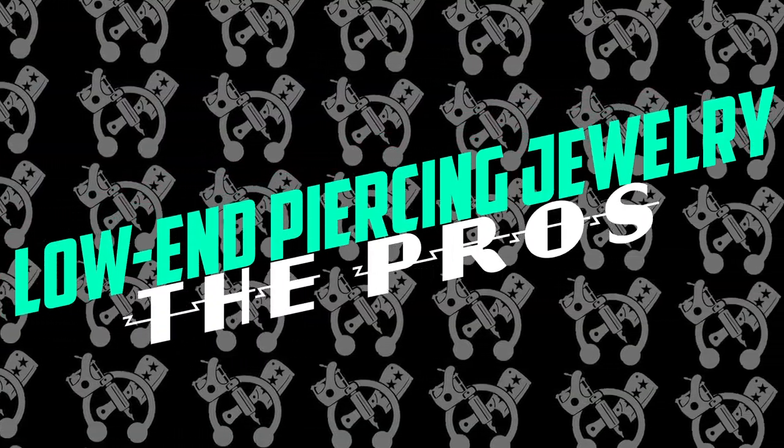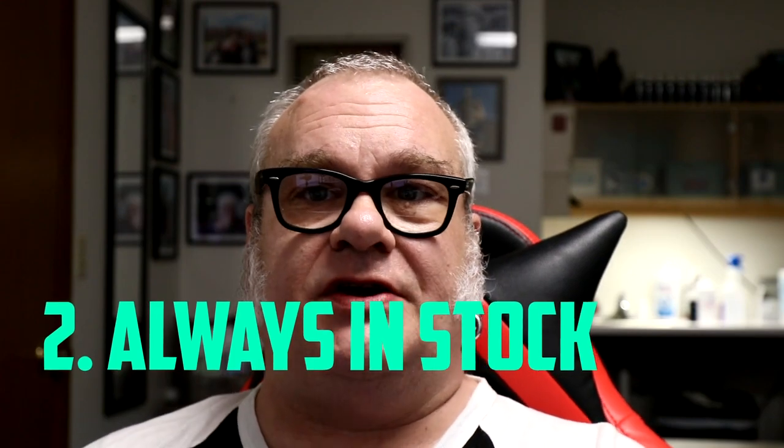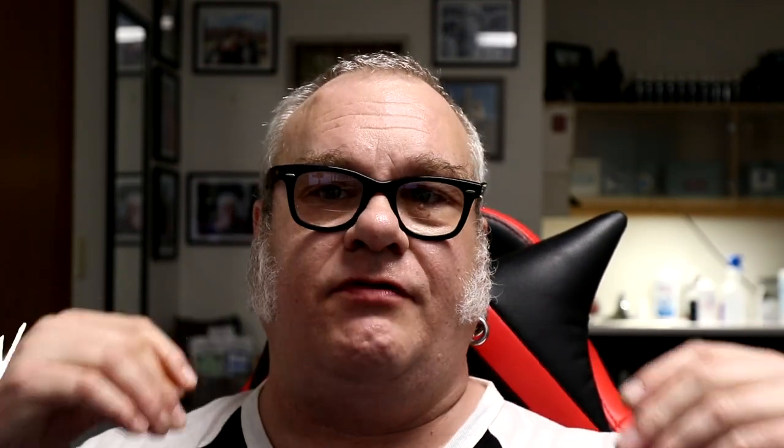Pro number one: it's cheap. You can buy lots and lots of this stuff for next to nothing. I've seen pieces that from even a mid-level manufacturer would run $10–$15, and I found the equivalent design, size, and shape for like two dollars — and there's a package of eight of them. It's really, really cheap stuff, and you get what you pay for.